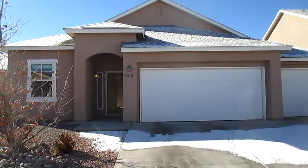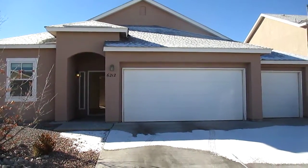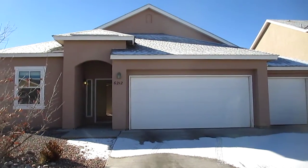Hi, my name is Dan. I'd like to welcome you to a video tour of 6212 Calle Vizcaya in northwest Albuquerque.